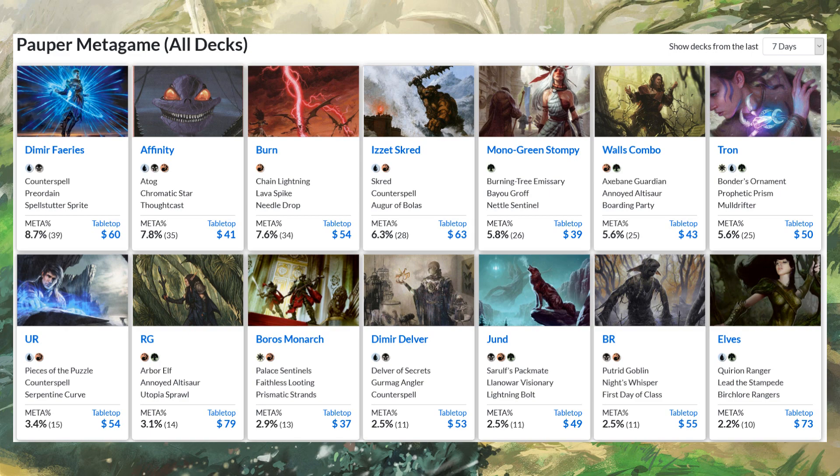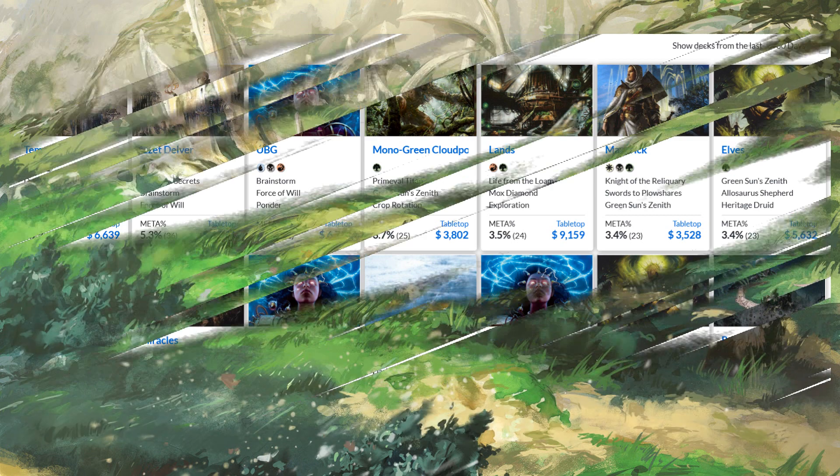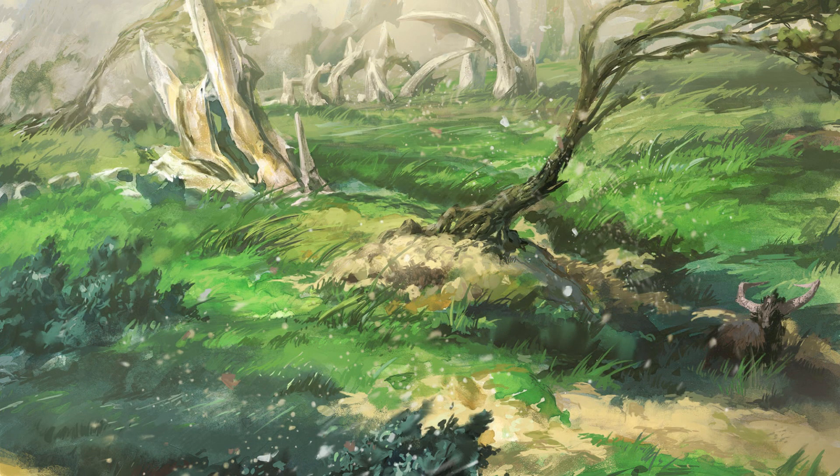Even Legacy is pretty cheap right now — well, Legacy is never cheap, but here's a snapshot. It's still obscene and I don't recommend getting into Legacy in paper at all. Normally decks are $8,000–$10,000, but we're looking at a lot of them at $3,000–$6,000. Technically cheaper, but still obscenely expensive.